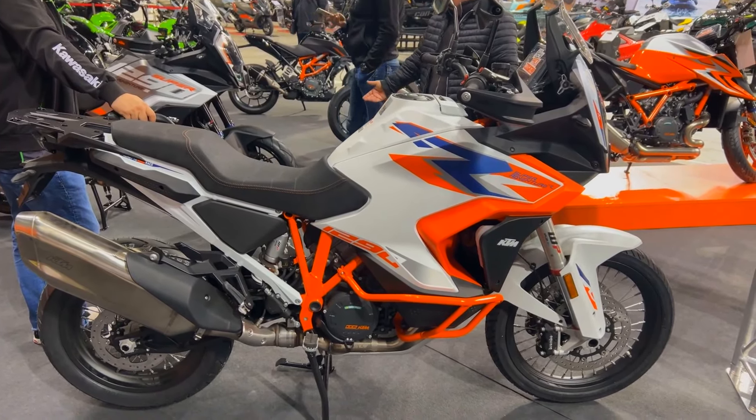The stopping power of the KTM 1290 Super Adventure R is impressive. The bike has Brembo brakes with 267mm discs in the back and 320mm discs in the front. In any weather conditions, these high-performance brakes provide accurate and confident braking, allowing you to stop or slow down with peace of mind.